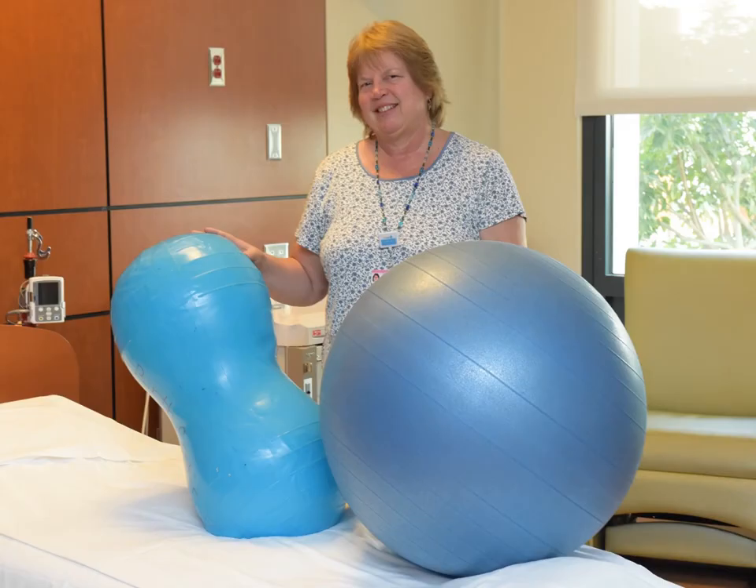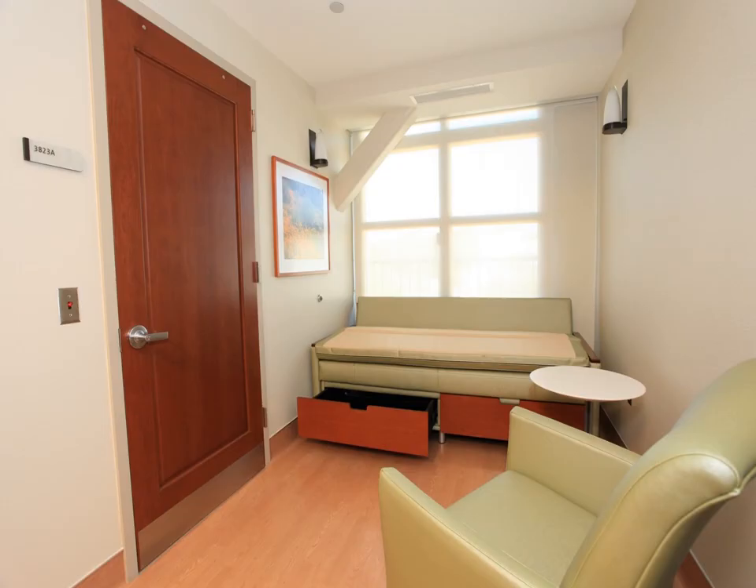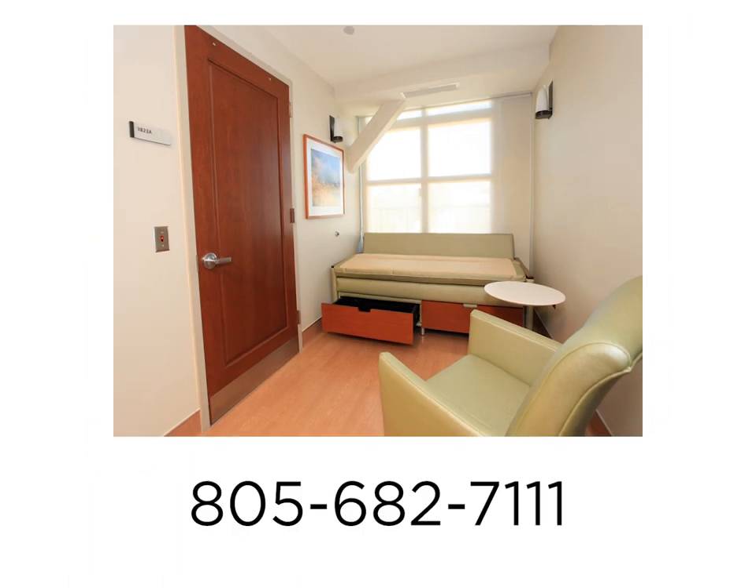Our birth unit has multiple birthing balls for assisting in labor; you may bring your own if you wish. We also offer peanut balls for helping you rest in bed if you choose to get an epidural during your labor. Each room includes an alcove for your support person to sleep in the room. Please call the unit prior to arrival for current policies on having a support person and bringing items from home. You can call the hospital at 805-682-7111 and ask for the birth center to inquire about visitor rules. We can provide pillows and blankets in your room as needed.